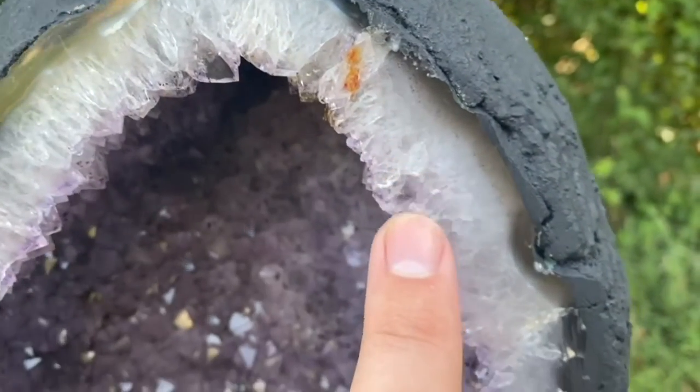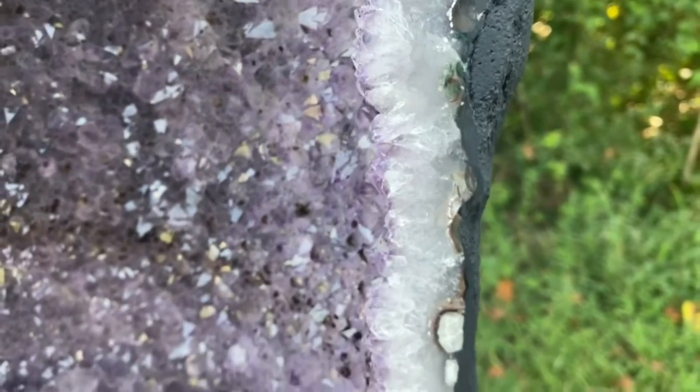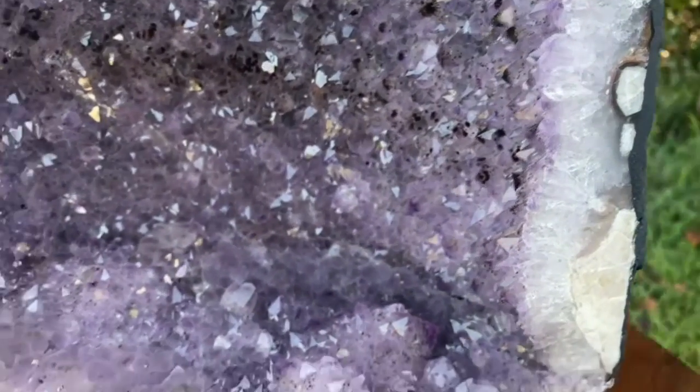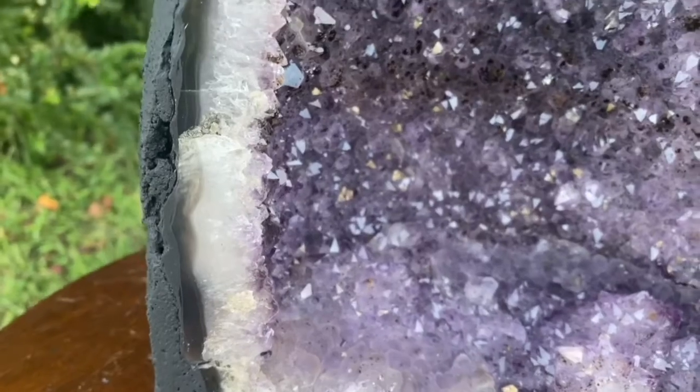Got these absolutely gorgeous rainbow prisms along the entirety of the lip. Truly beautiful. Look at this nice interesting calcite formation here. Really spectacular.